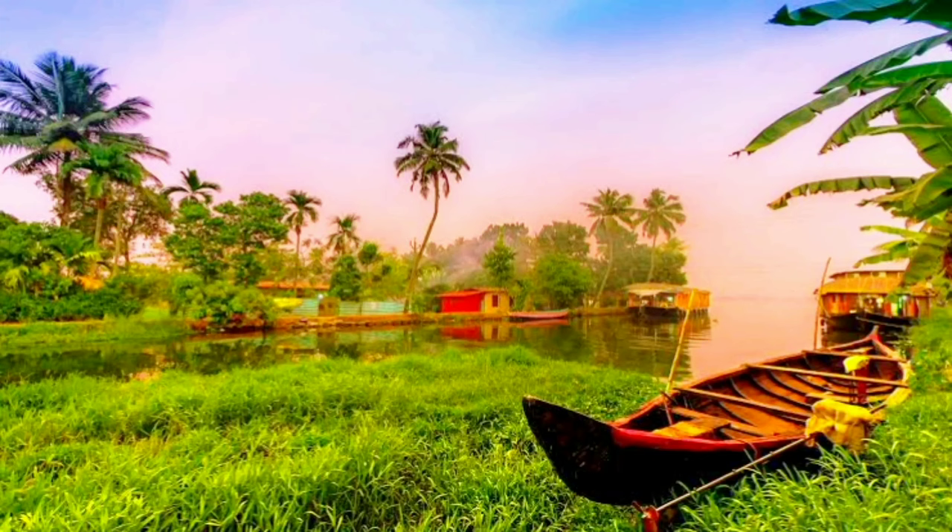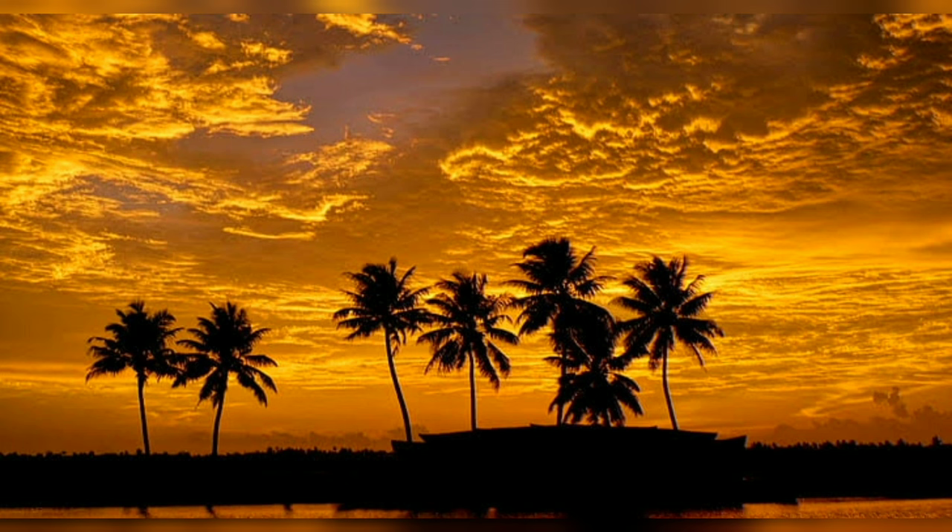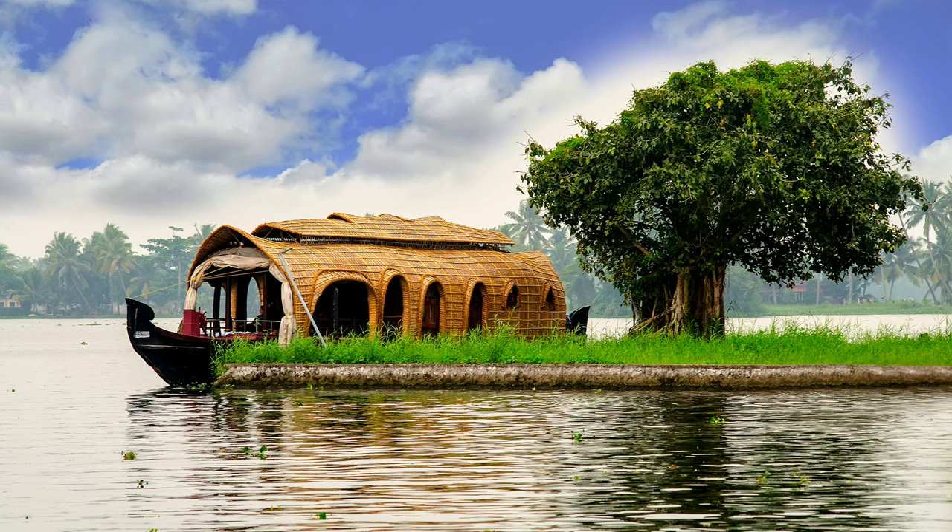Greetings and welcome to our channel, where we explore the fascinating history and cultural wonders of the world's major tourist attractions. Today, let's take a tour around Alleppey, the Venice of the East.